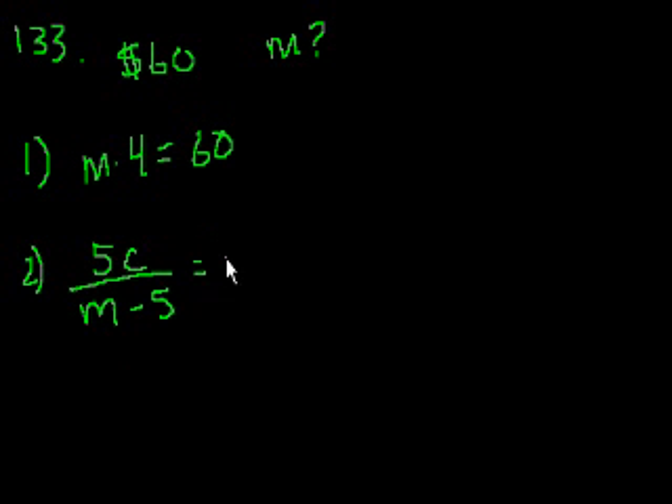This is the amount those 5 members would have contributed. If they don't contribute, it has to be divided by the other members — M minus 5 — and that comes to $2 per remaining member. We also know that M times C equals $60, from the problem statement, since all M members contribute equally to reach $60.